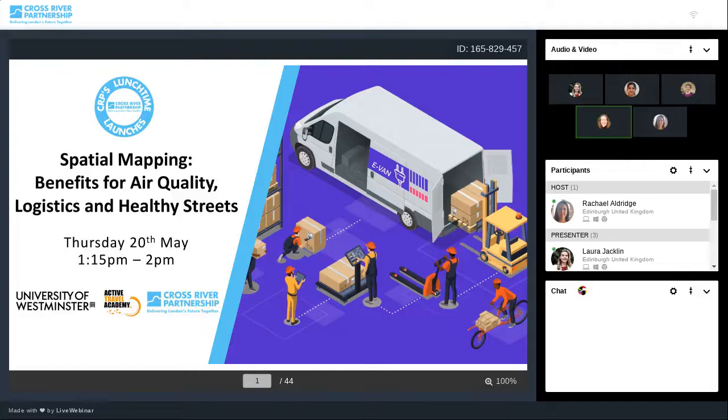We have something delicious in front of you to eat while we're speaking together. This session will be all about spatial mapping and launching CRP's new Urban Logistics Hub webpage. This is an interactive mapping tool developed as a result of CRP's recently published study on the potential for urban logistics hubs in central London.